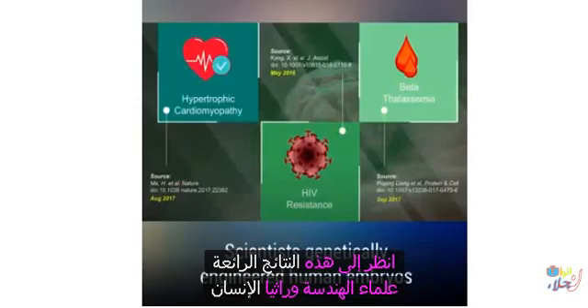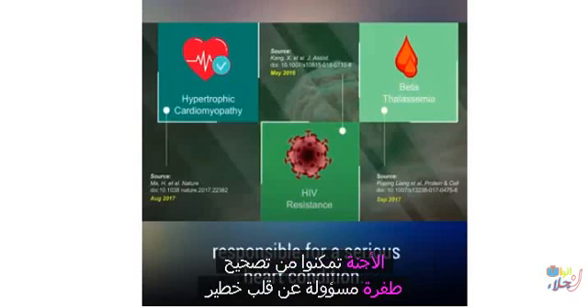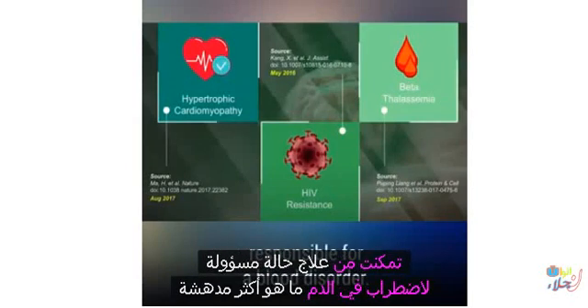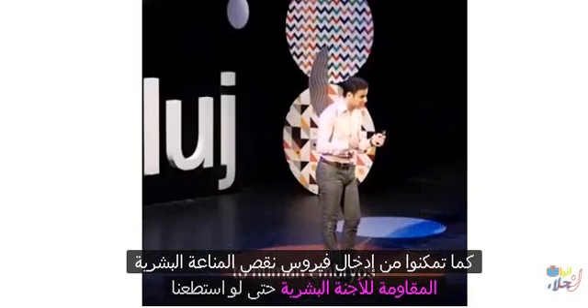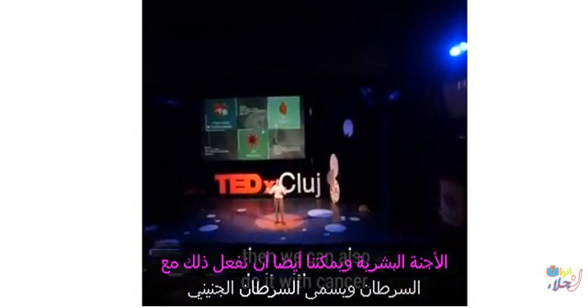Take a look at these remarkable results. Scientists have genetically engineered human embryos and managed to correct a mutation responsible for a serious heart condition. They also managed to treat a condition responsible for a blood disorder. And remarkably, they managed to introduce HIV resistance to human embryos. So if we can do it with these diseases, then we can also do it with cancer.